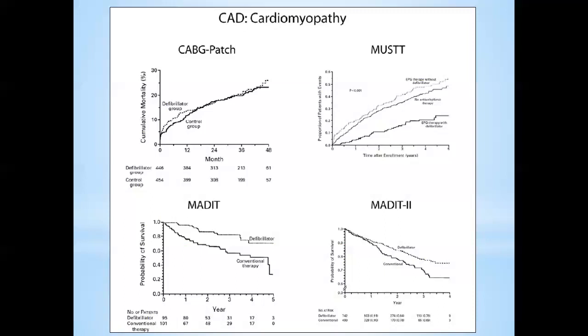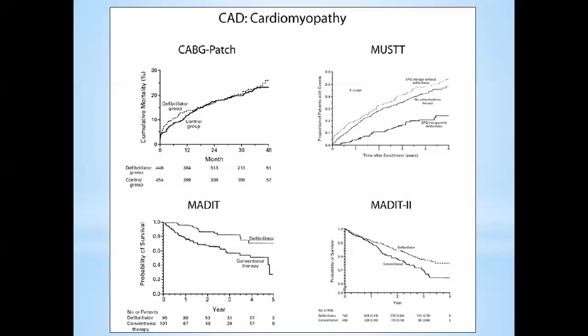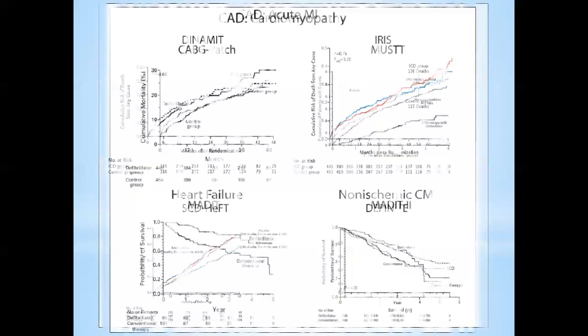For the acute MI trials: DYNAMITE enrolled patients within 6–40 days of acute MI and followed them for four years — no difference in mortality. IRIS also enrolled acute MI patients — no difference. So if you enroll early because of low EF in acute MI, it doesn't matter. Then for the heart failure trials: SCD-HeFT — NIH-sponsored, totally unbiased — enrolled all-comers with EF 35% or lower, class 2 or 3 heart failure, and clearly showed mortality benefit over both medical therapy and amiodarone.